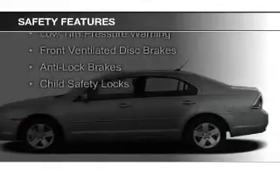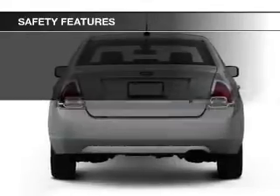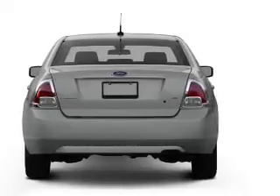Curtain head airbags, side airbags, independent suspension, a passenger airbag, low tire pressure warning, front ventilated disc brakes, anti-lock brakes, and child safety locks.